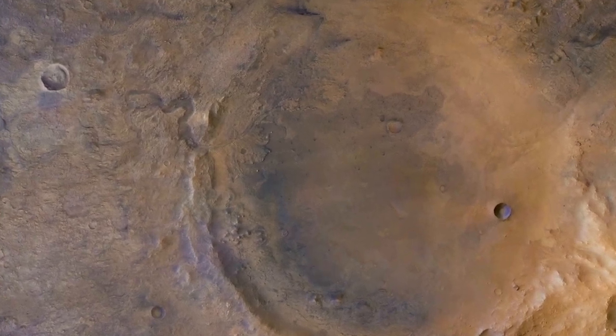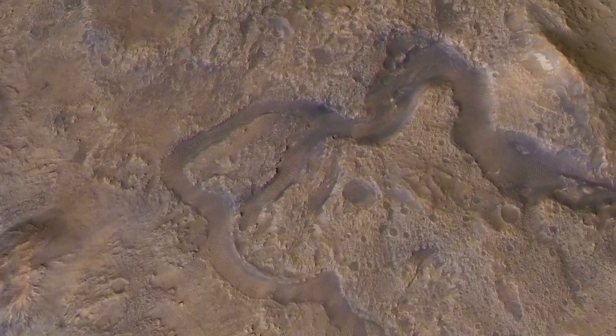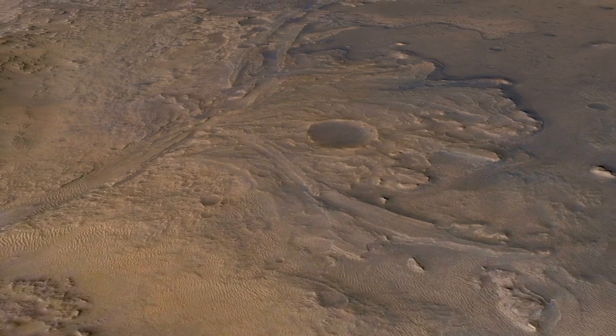A new report documents evidence that raging floodwaters repeatedly tore across the Delta Deposit in ancient Lake Jezero. So what did Perseverance see that shows this?